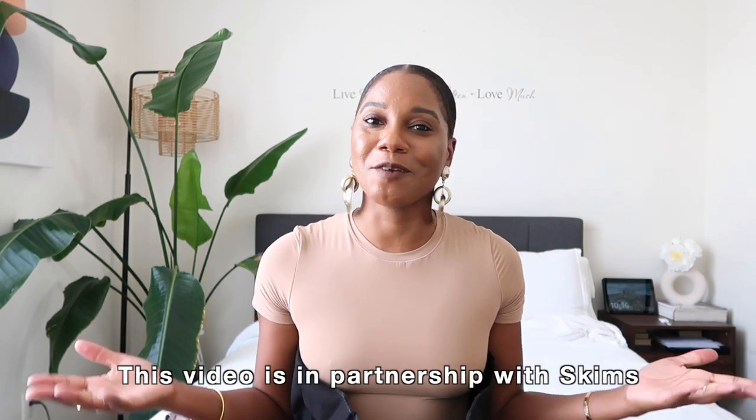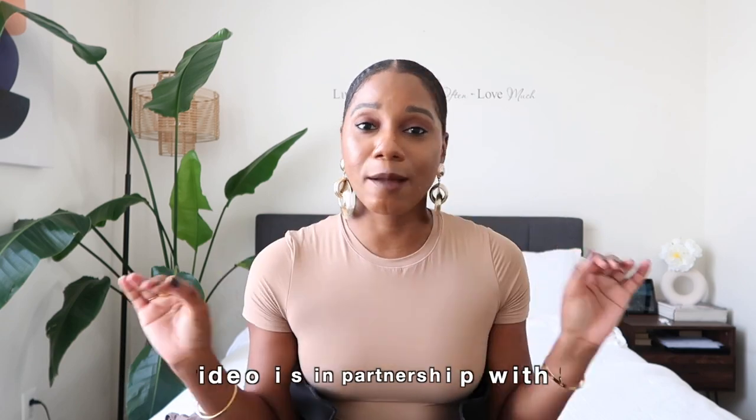Special thanks to Skims for partnering with me on this video. I have a few new pieces in from Skims to show you all. Some of these pieces are loungewear, some are sleepwear, some are undergarments, but most of them you can definitely take from the house to the streets. I'm going to show you how I'd style some of these pieces for summer. They also recently got in a bunch of new bodysuits, and without further ado, we're going to get into this haul starting with my outfit of the day.